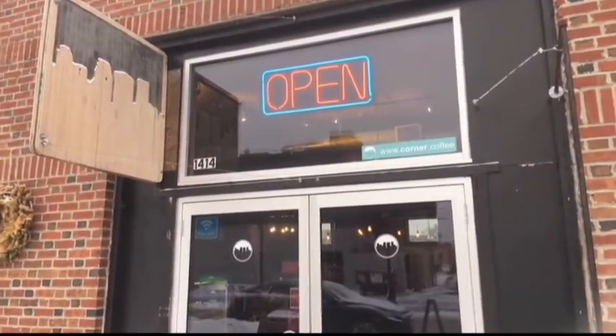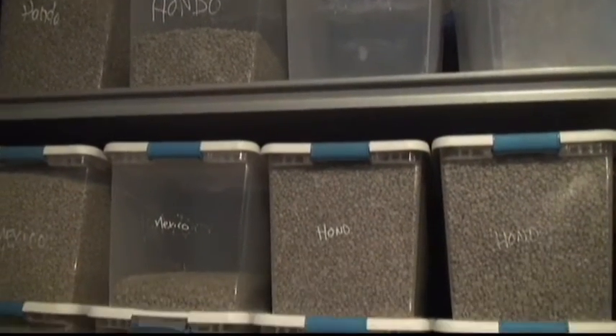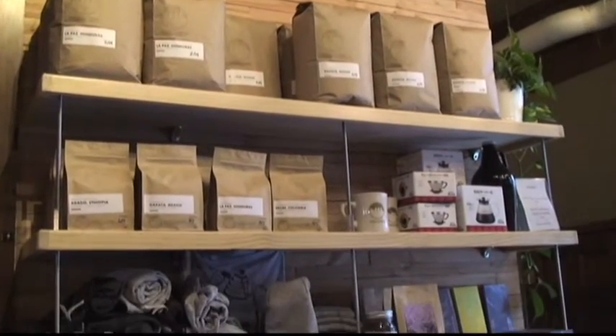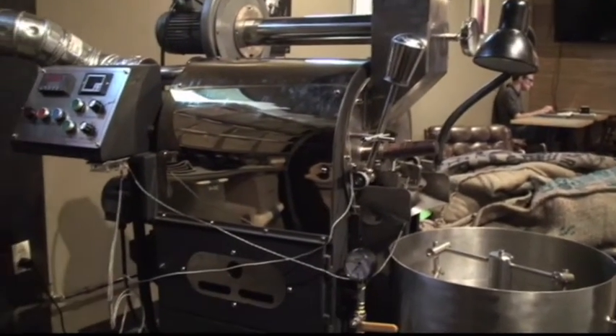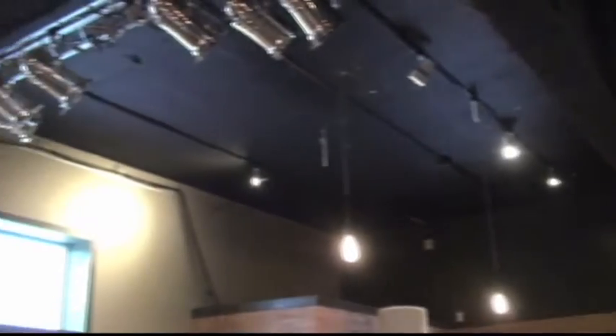Number three: Corner Coffee Uptown. Their managers came from California — they were big coffee gurus out there and wanted to take what they learned and bring it here. They roast their own beans at the Uptown location and deliver them to the other locations so they're super fresh. Every Saturday they have live music, and it actually gets pretty loud with a lot of people in there.